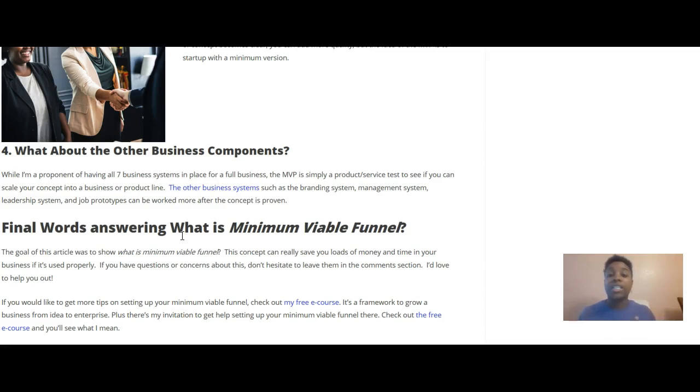Number four covers the other components. In other posts I discuss the seven business systems, and I'm still a proponent of all seven. But the minimum viable funnel is simply a product or service test to see if you can scale your concept into a business or product line. The other business systems — such as the branding system, management system, leadership system, and job prototypes — can be worked on more after the concept is proven.